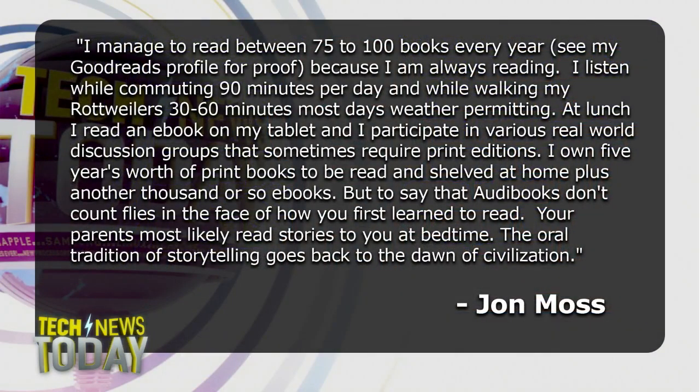Listener John Moss writes in, in his defense, that audiobooks do count as books. He says he manages to read between 75 to 100 books every year — see his Goodreads profile for proof.